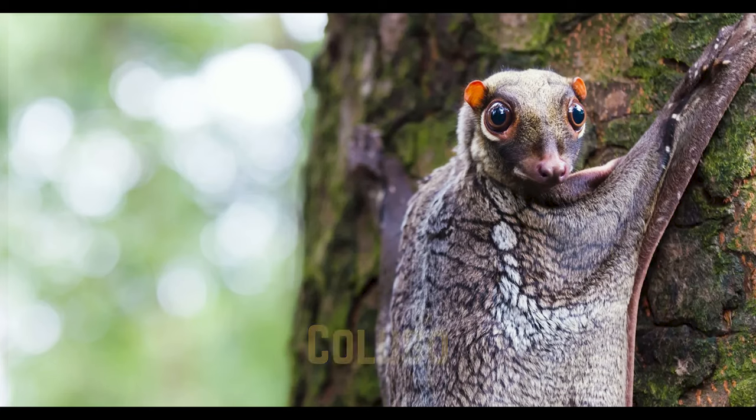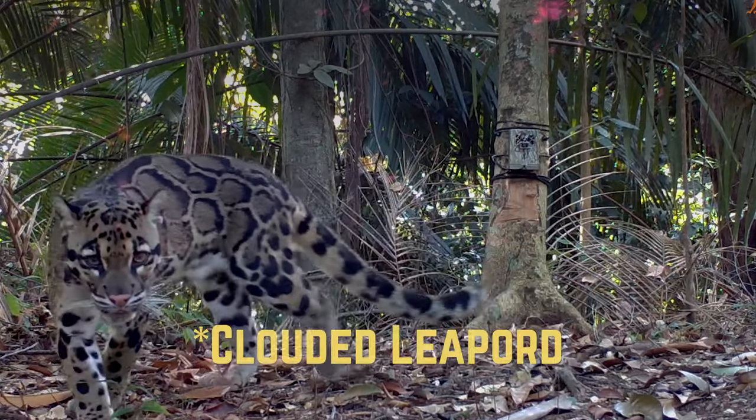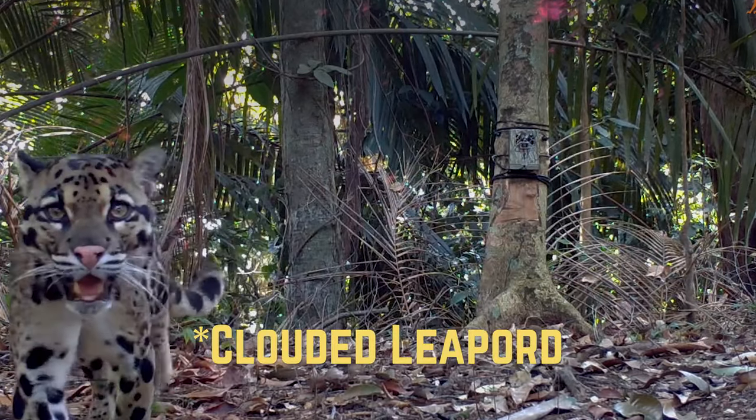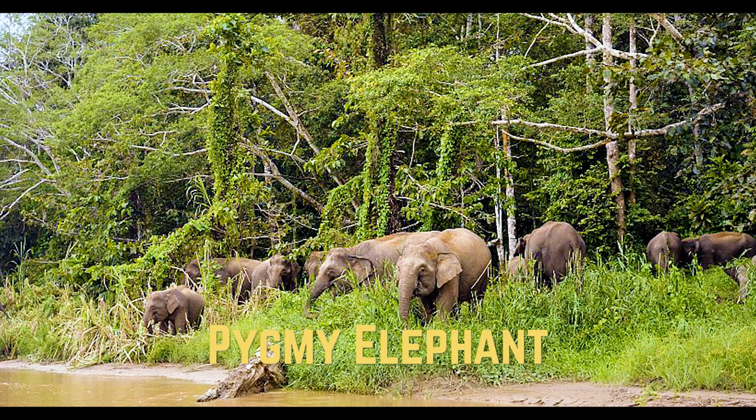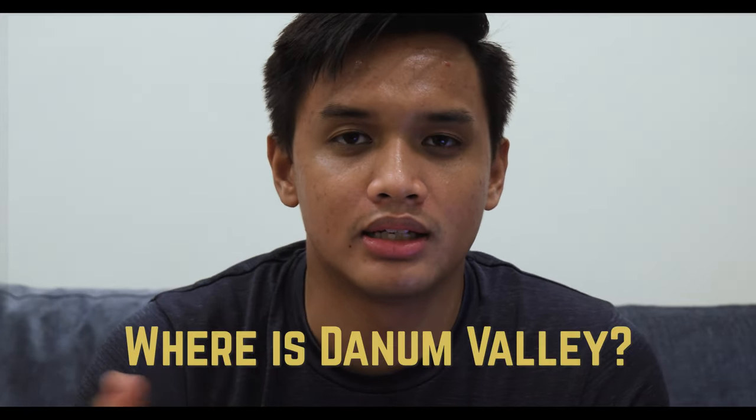At night you might see the colugos, and I managed to see a deer during our night safaris. For rarer species, if you're lucky enough, you can see a clouded leopard, or even the Borneo pygmy elephant — it's like a baby elephant. But there's no guarantee in nature; it depends on what you encounter.